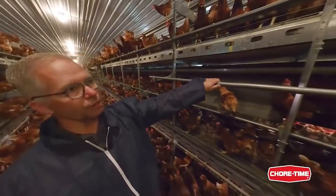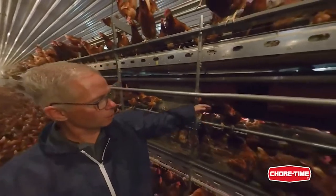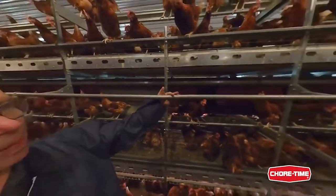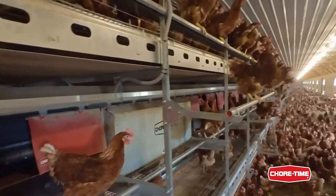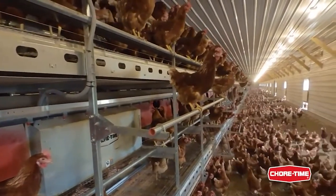You see this jumping perch here, made for the birds to make it possible to easily jump from the platform in front of the nest, jump here, jump up, or jump across the row, jump to the other side.